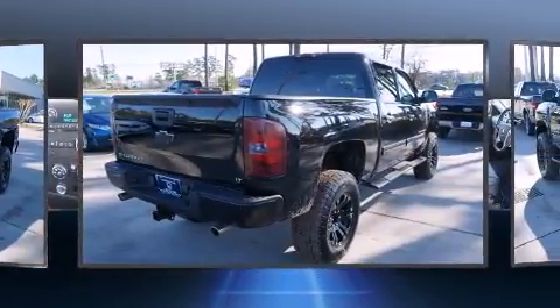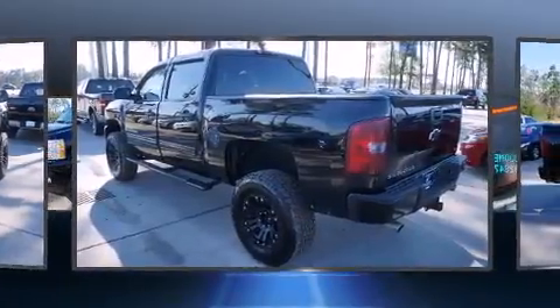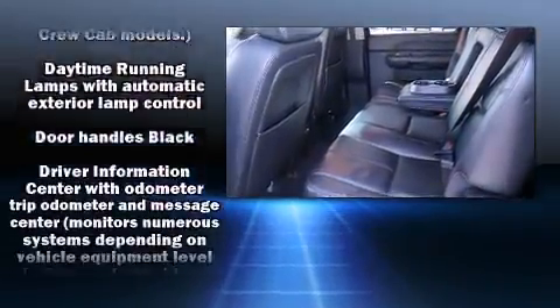Chevrolet infused the interior with top shelf amenities such as front and rear reading lights, a rear step bumper, an outside temperature display, fully automatic headlights, and cruise control.